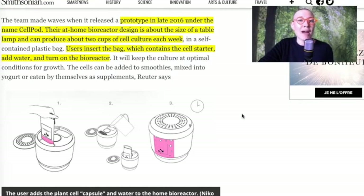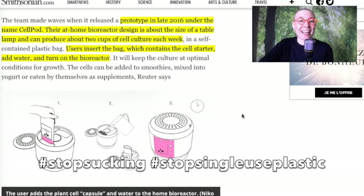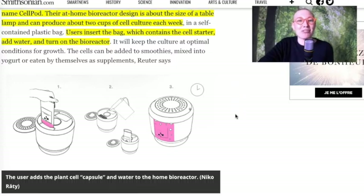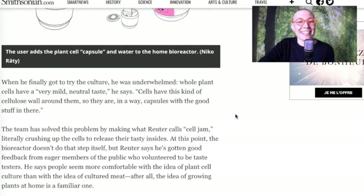Their at-home bioreactor design is about the size of a table lamp and can produce about 2 cups of cell culture each week in a self-contained plastic bag. Hashtag stop sucking. Hashtag stop single-use plastic. Users insert the bag which contains the cell starter, add water, and turn on the bioreactor. After only 2 weeks you will have 2 cups of cell jam.